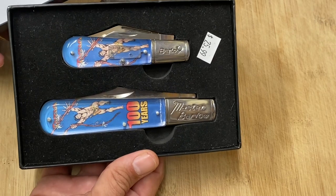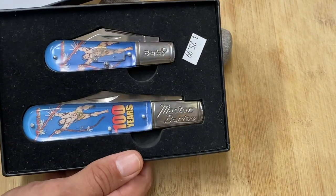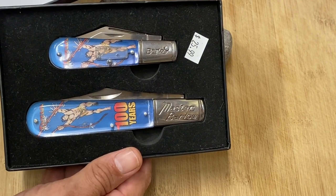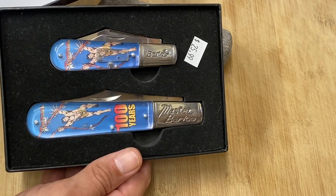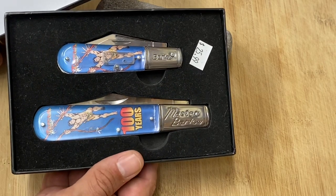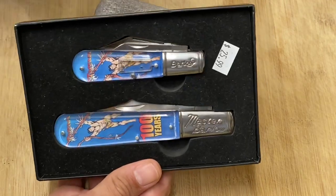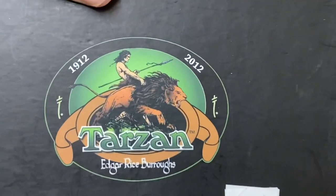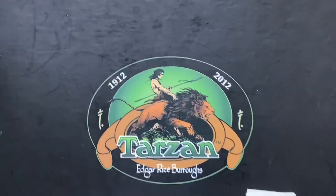Yesterday I had a Gerber Flat Iron — which I bought used and have a video coming on — in my pocket, and we went to a restaurant where my daughter needed a knife to cut her burger. Out came the Gerber Flat Iron. A couple of guys sitting a few tables behind me raised their eyebrows when I whipped out the knife, like 'oh my goodness, check out the cleaver that guy has.'